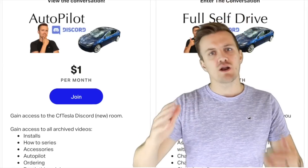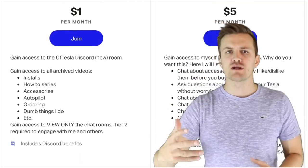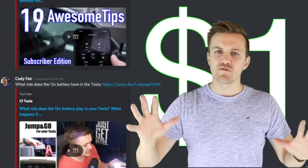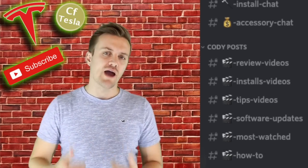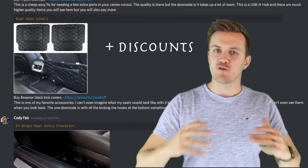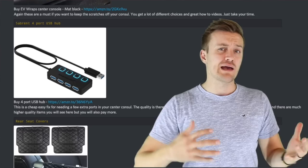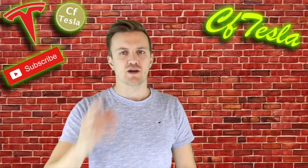Thanks for watching this video all the way to the end. If you haven't already, make sure to subscribe — we've got lots of videos we're always working on. If you want to ask questions and be part of a chat where you can learn about your Tesla and gain confidence, check out our Patreon page. For just one dollar a month you get access to all my archived videos, conversations on the channel, and a whole page of accessories I recommend and have reviewed, including my likes, dislikes, and whether I still use them today.